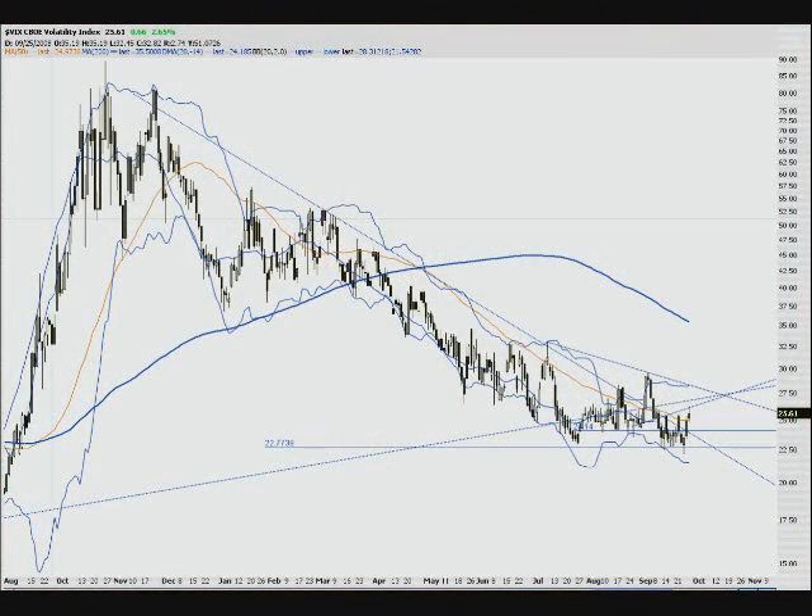Hey, it's the AK option trader back with you once again for another video update. Last week was a real good week for me — finally had some nice put selling and some good down movement in the market. I was able to get hold of some real good plays. I'm bent towards the downside right now because I think we're really in an overbought area, and I don't think the fundamentals back it up.